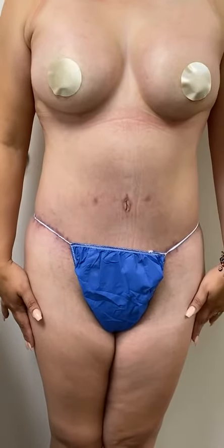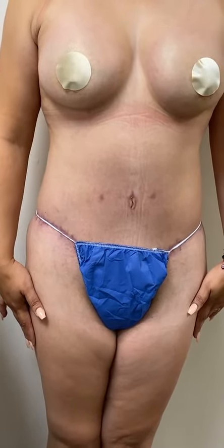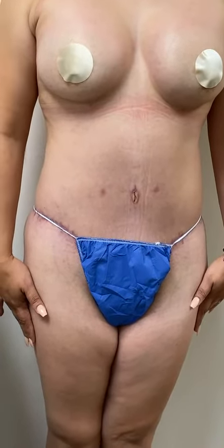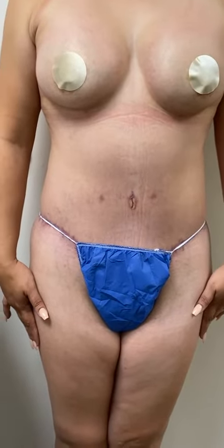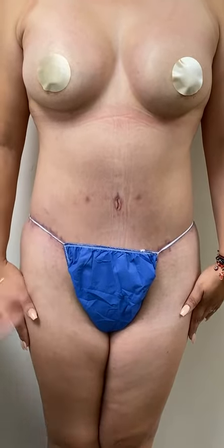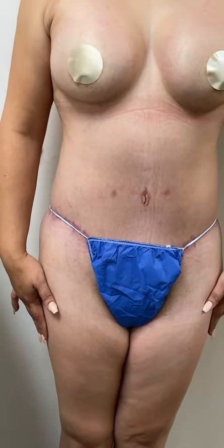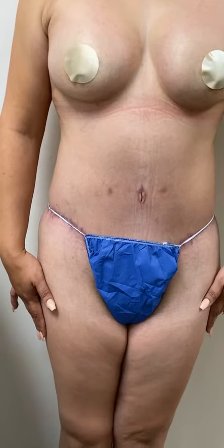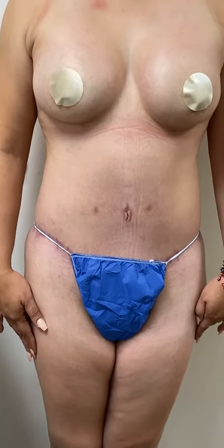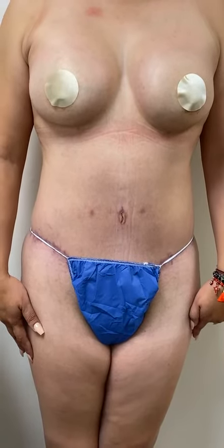So we did the breast augmentation, the tummy tuck, and the neck. No scars — absolutely no scars on her breasts, on her nipples, or on her armpits. Everything was through the belly button when we did the tummy tuck. And any scars in her neck? Tiny, tiny little scars on her neck, so she looks incredible. And the breast looks really beautiful and feels natural.